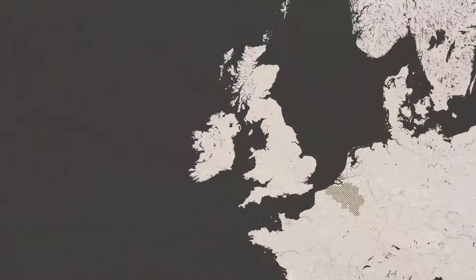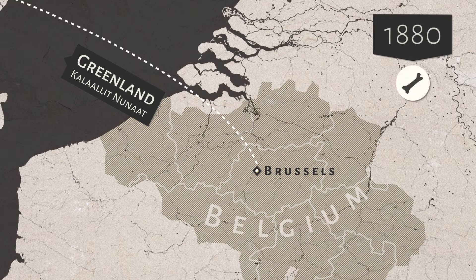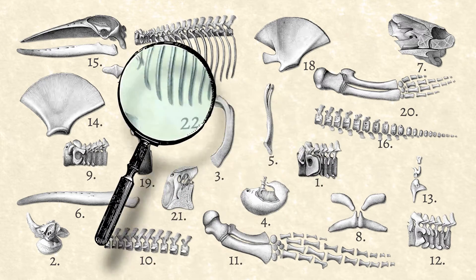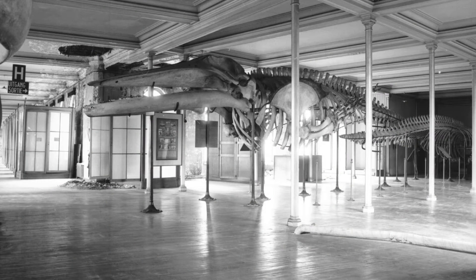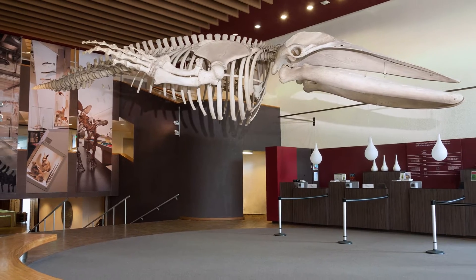Our humpback whale died in the waters off Greenland in around 1880. The bones arrived in Brussels, where they were catalogued and studied. This marine mammal was originally on display in another room, but for more than 30 years, he's welcomed our visitors in the entrance hall.